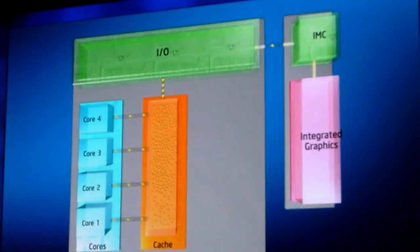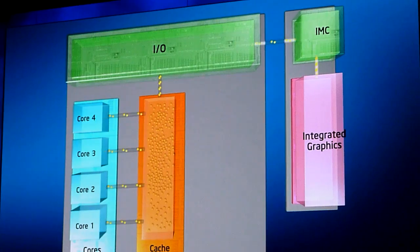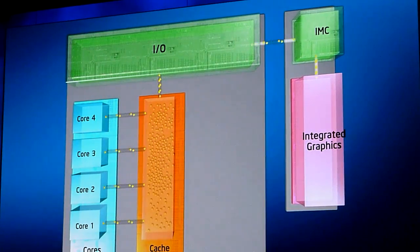We are going to ship this product and put it on the shelves early next year, and it has a lot of architectural advances I would like to share with you. The first one is putting graphics onto a single chip of silicon.